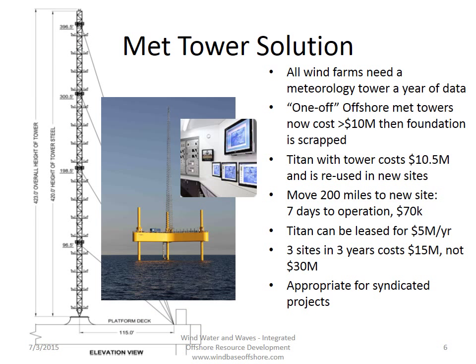The met tower solution on the machine is a 400-foot tall guyed-line meteorology tower. All wind farms need a tower like this to collect a year of data so that they can submit that to the insurance companies to show that, yes, there's enough energy there to make money. Putting these things into deep water and making them one-off solutions is expensive. Right now, those met towers can cost 10 million dollars, and then the foundation is scrapped.